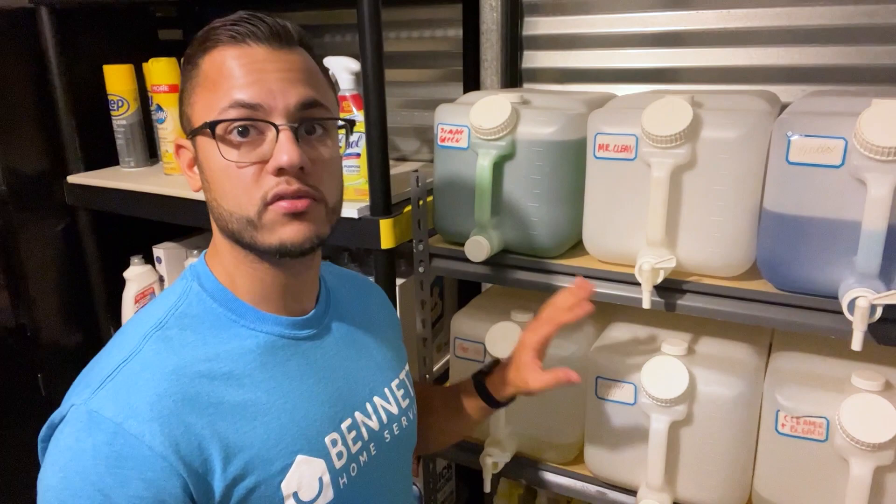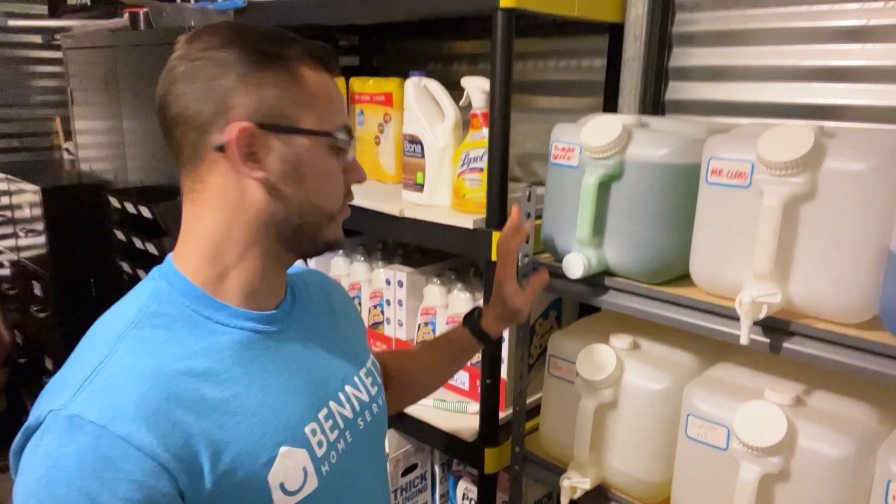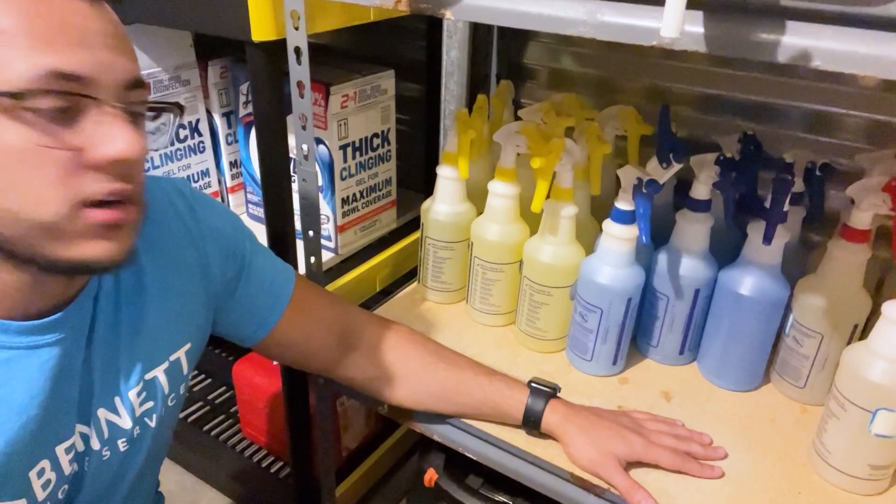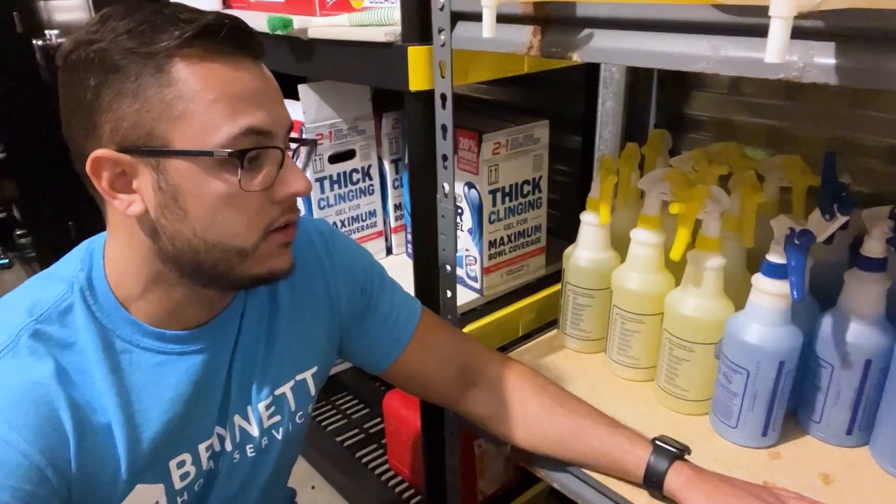We have our Mr. Clean, we have our Windex, we have Simple Green which is the degreaser, Murphy Oil, Cleaner Plus Bleach, and then we have our Pine Sol. Right under here is where we keep bottles of our cleaning products — it's kind of empty so I need to fill up some of these bottles as you can see right here on the back.